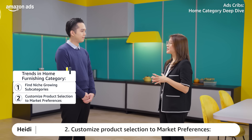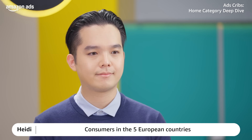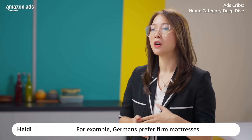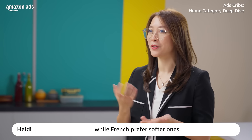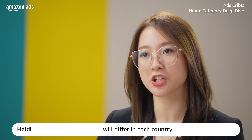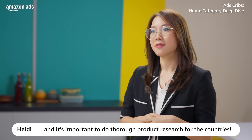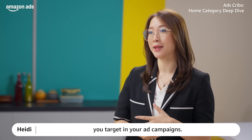Tip 2: Customize product selection to market preferences. Consumers in the five European countries have slightly different preferences for the same product. For example, Germans prefer firm mattresses while French prefer softer ones. Also note that bedding sizes will differ in each country, and it's important to do thorough product research per country. This will also have a strong impact on the keywords you target in your ad campaigns.